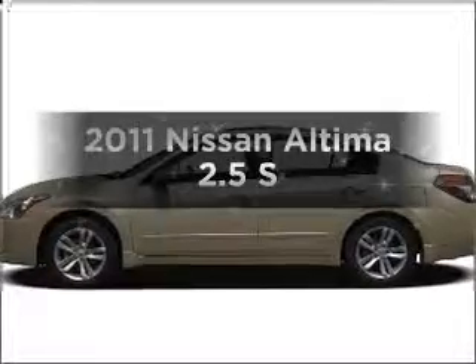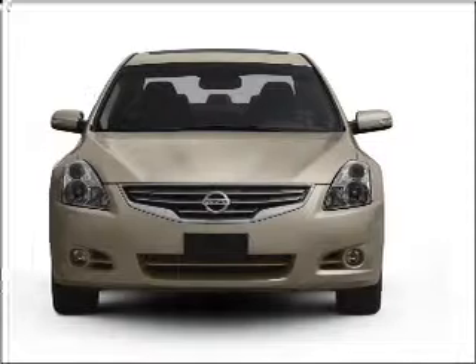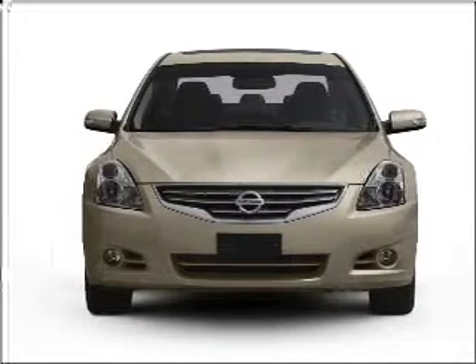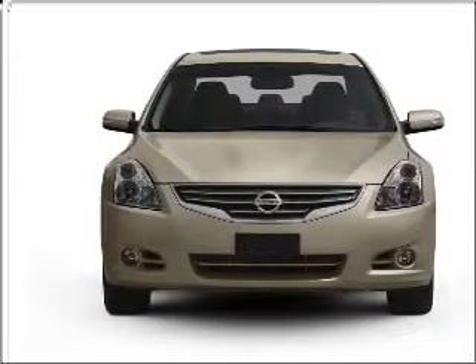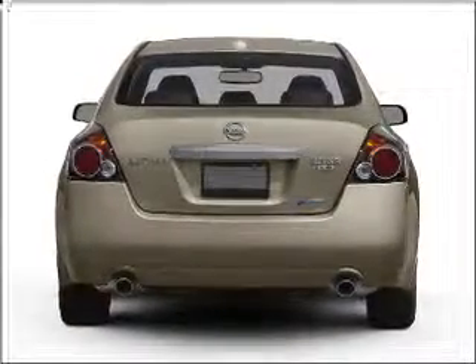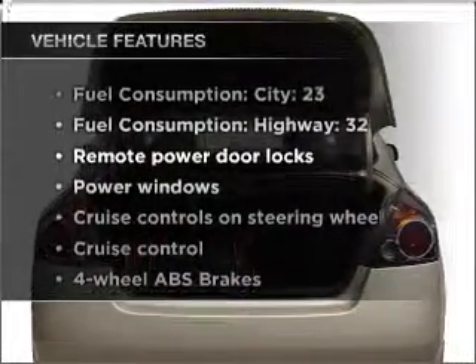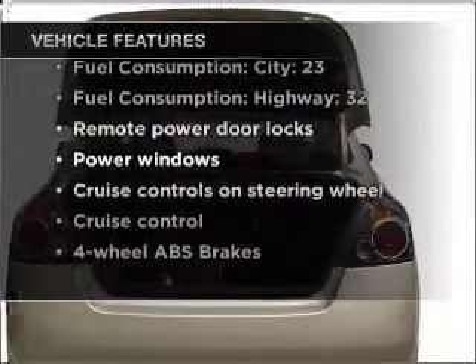Get noticed in this 2011 Nissan Altima. Travel the roads in style and comfort in this great vehicle. With an efficient four-cylinder engine connected to a smooth shifting automatic transmission, the anti-lock braking system will keep you safe on the road. And with these notable features, you won't want to miss out on the opportunity to own this amazing vehicle.